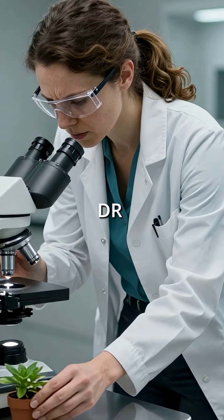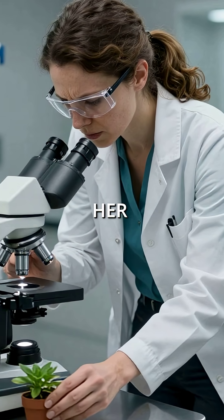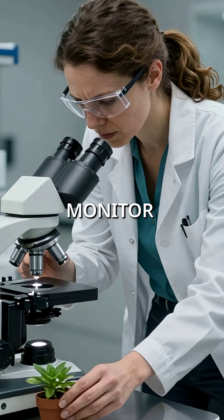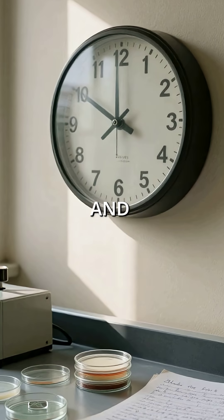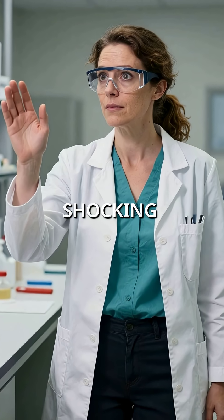In 2022, Dr. Elena Hoffman was struggling in her Basel laboratory, trying to monitor plant health at the cellular level. Traditional methods were too slow and imprecise. Then she made a shocking discovery.